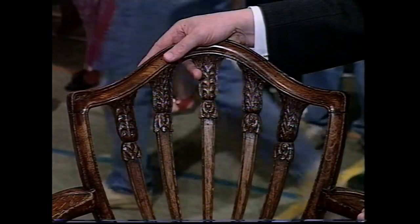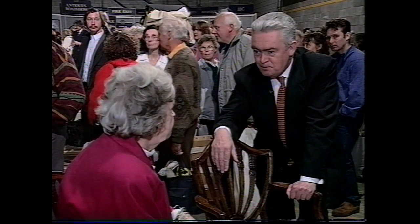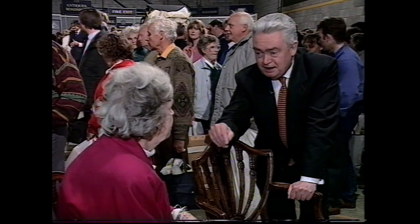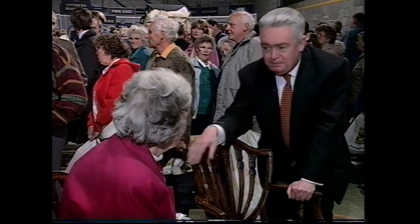How much did you pay for them? I bought them about 14 years ago and paid £25 each. Do you think you paid too much? Well, I hope I haven't lost anyway. I'm glad you're sitting down — because I've asked Christopher Bain about them, and he thinks that today at auction they would fetch between £2,000 and £2,500. What? Really? By Jingo, you do surprise me.